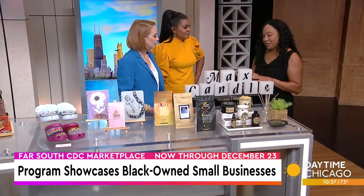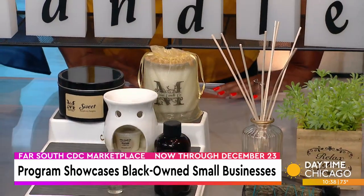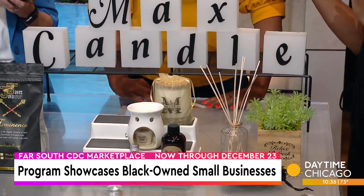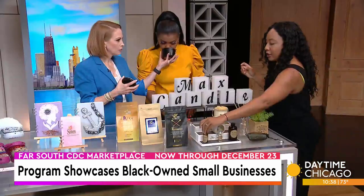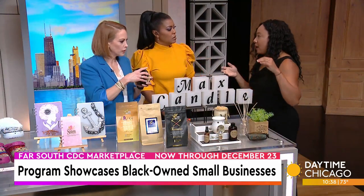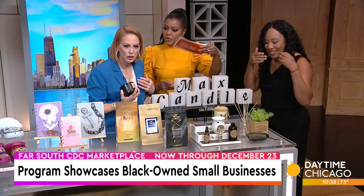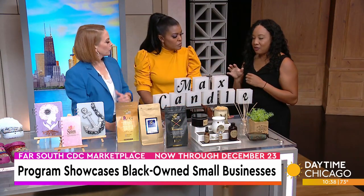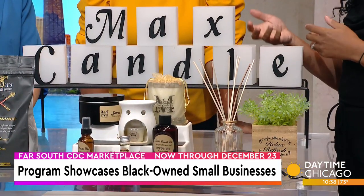Finally, we have Max Candles. She hand makes all of the candles and other products — it's not just candles, but there's other good-smelling stuff, and the wax plates. This one is called Patience. Her family actually started this business after the death of her brother. She found that working with candles helped her grieve and go through the grieving process, and she wanted to help others.